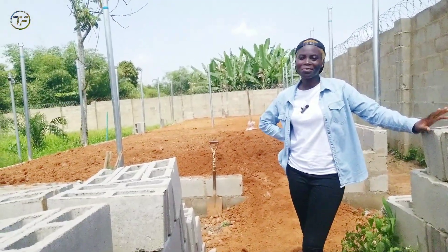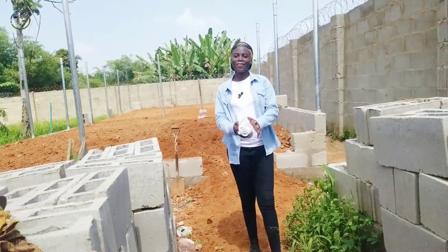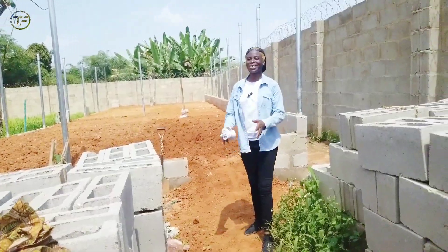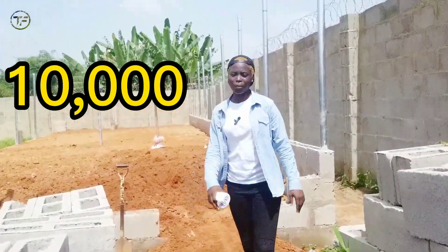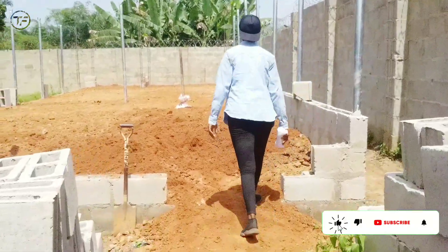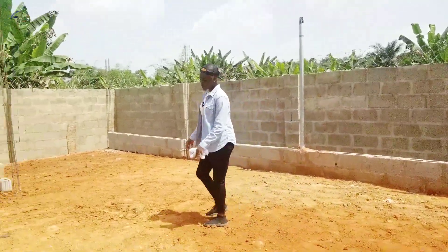Hey guys, it's your Farm Lady, and welcome back to another amazing, interesting, and educational video. As you can see behind me, we are currently setting up a 10,000 capacity ultra-modern fish farm, and I'd like you to come along as I explain some things. I'm excited — I hope you're excited as well!